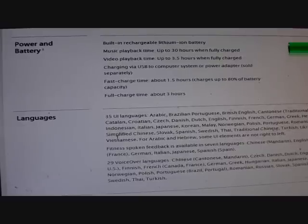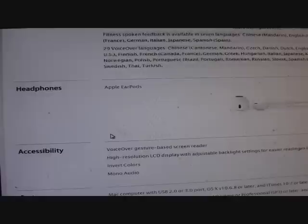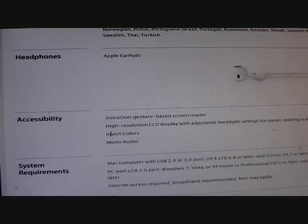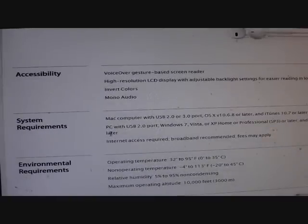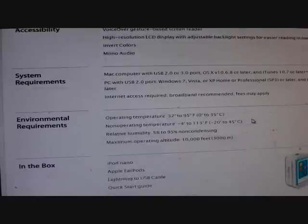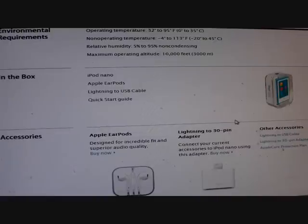It's offered in different languages including English, Brazilian Portuguese, British English, French, German, Greek, Hebrew, Dutch, Korean, Japanese, Italian, Indonesian, and so on. The headphones included with the iPod Nano are Apple EarPods. It has accessibility features including gesture support and a screen reader. Inside the box you get the iPod Nano, Apple EarPods, Lightning to USB cable, and a quick start guide.